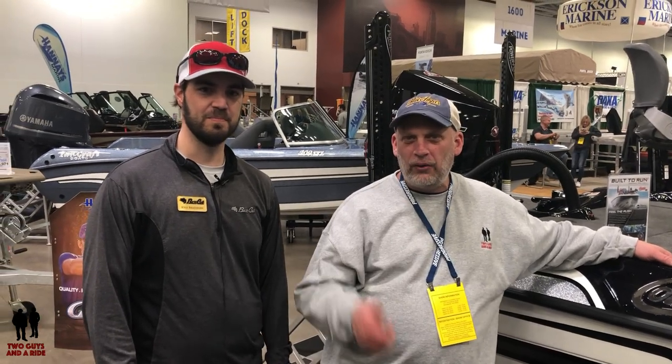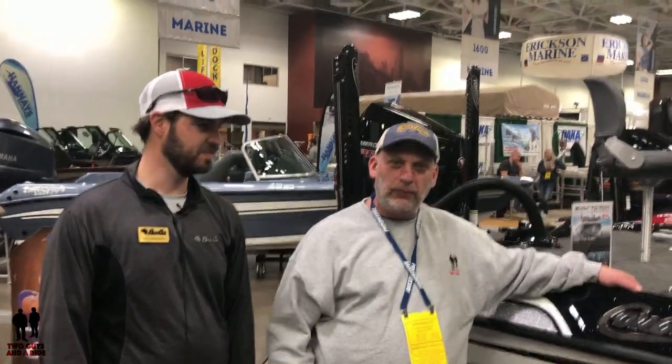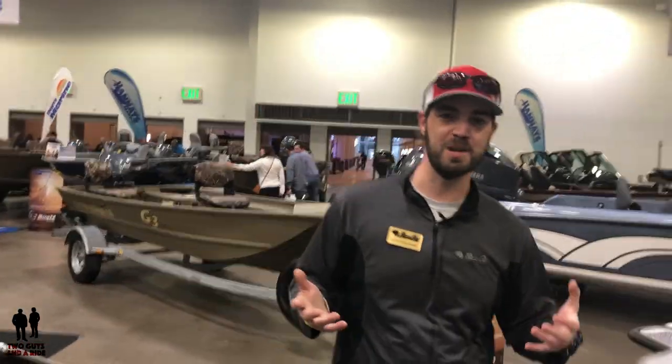Hi folks, I'm Nathan with Two Guys in a Ride and today I am here with Kyle Bradshaw. We are at the sports show in Minneapolis and we are taking a look at the Cougar. But first, Kyle, tell us a little bit about yourself. My name is Kyle Bradshaw, I'm from Mountain Home, Arkansas — that's northern Arkansas.